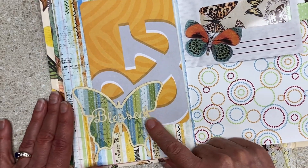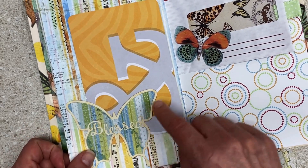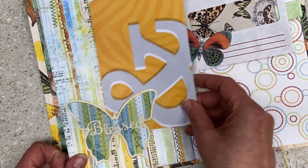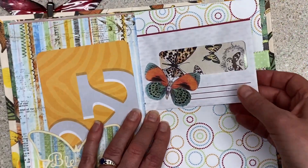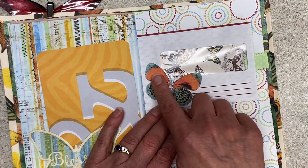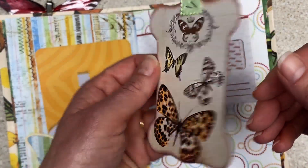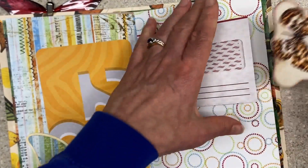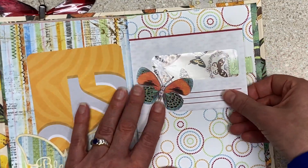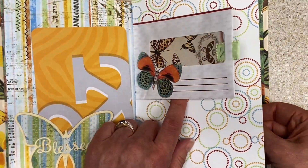Here we have a butterfly that I used on a lot of them, but in different colors — says 'blessed.' And it picks up the greens of this page and blue. And this one just plays off the other colors. Then here we have junk mail collaged on and a die cut. And then you pull this out and you have more butterflies and you can journal on the back. Just a fun little pocket — it'll make you look at junk mail differently.